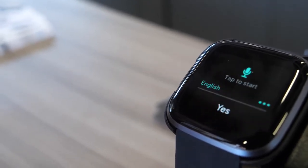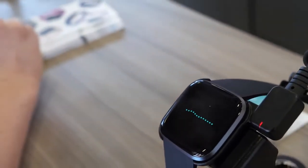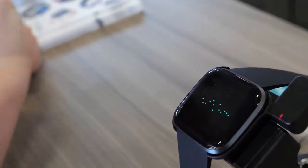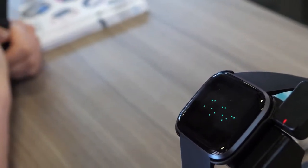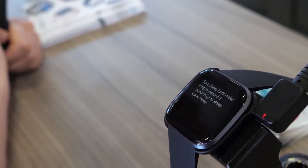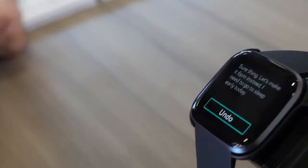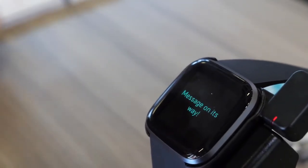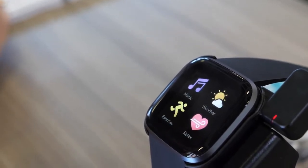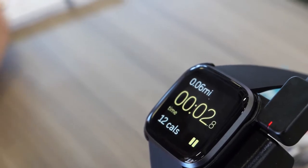We've now got voice replies to texts for Android users. The user presses the side button and speaks — as you can see from the moving dots — to answer a text directly. They can customize their reply by voice on the go, so they don't need to pick from preset text replies.